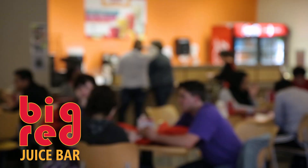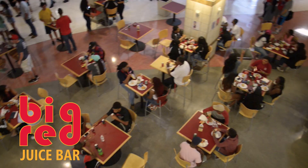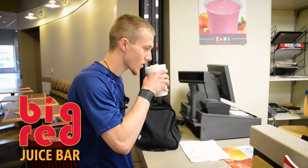It's a great spot to meet with friends and classmates to study or unwind in a relaxed atmosphere. Inside of the Rec Sports Center, you can visit the Big Red Juice Bar for custom-made fruit smoothies and protein-packed snacks. It's a tasty way to refuel after a workout.